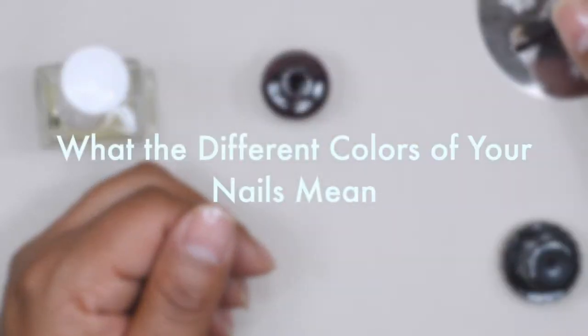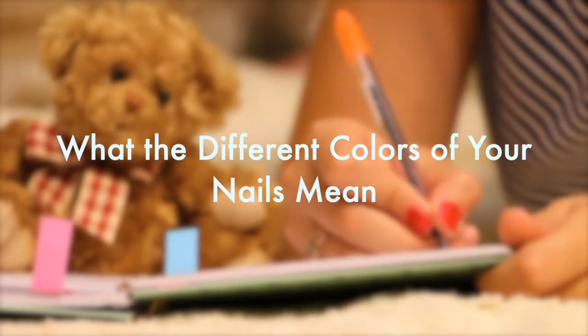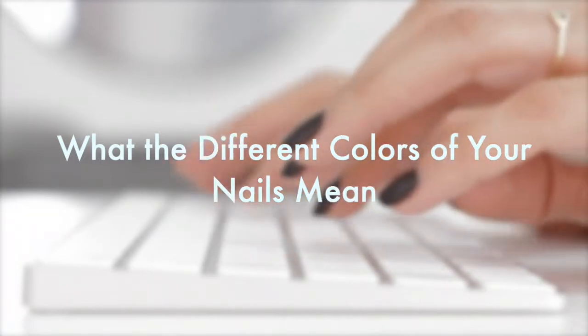Nail discoloration can be an important indicator of your health and foretell possible diseases or infections. In this video, we will be going over the different types of nail discoloration and what they might mean.